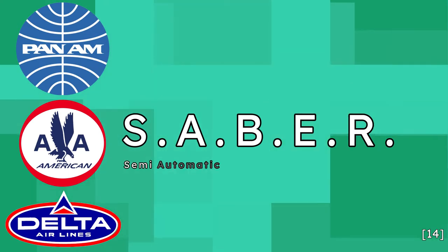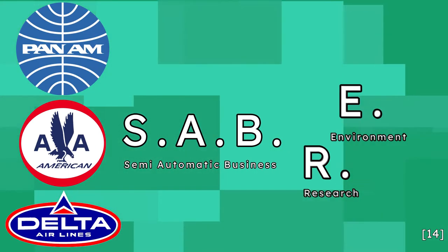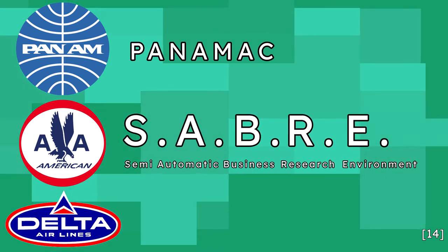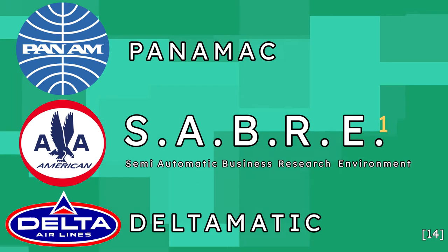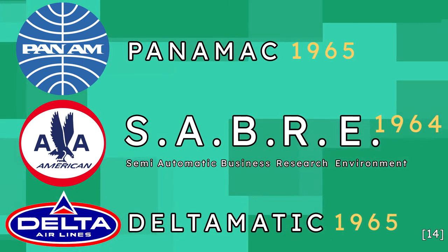Because other airlines were now using the same technology, American could no longer claim the Sabre name for themselves, so they opted to move two letters around, naming their instance of the system SABRE, while Pan Am chose Panamac and Delta went with Delta Matic. Despite having to share the glory with other airlines, American was able to get SABRE online in 1964, ahead of Panamac and Delta Matic in 1965.